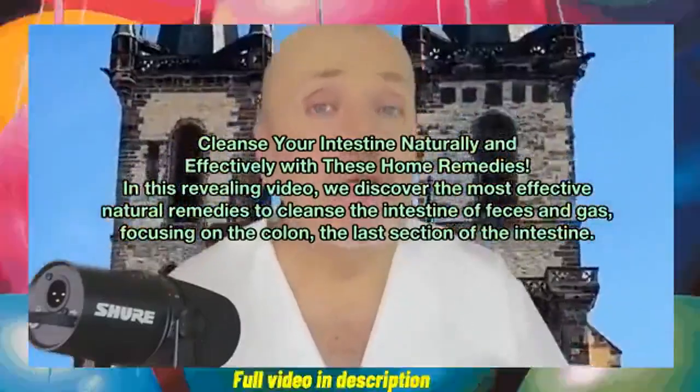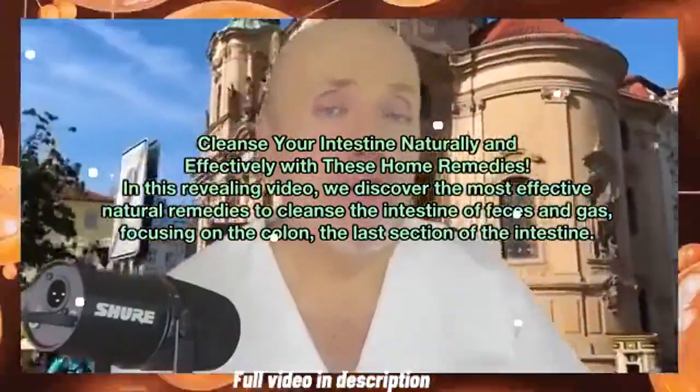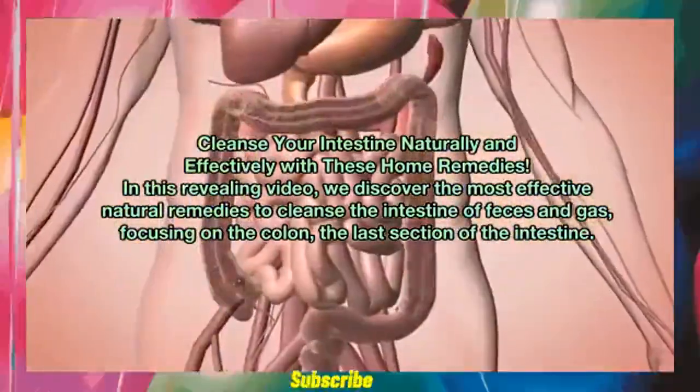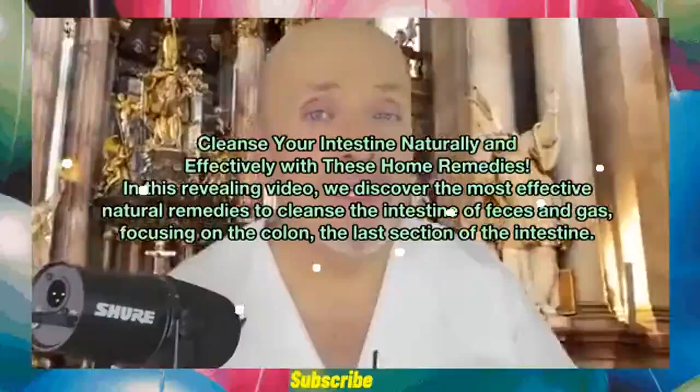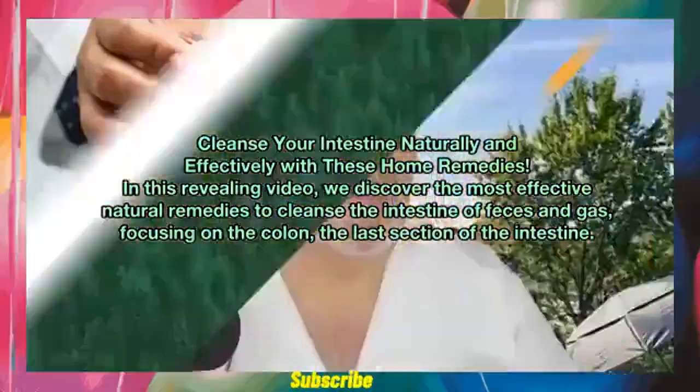Cleanse your intestine naturally and effectively with these home remedies. In this revealing video, we discover the most effective natural remedies to cleanse the intestine of feces and gas, focusing on the colon, the last section of the intestine.